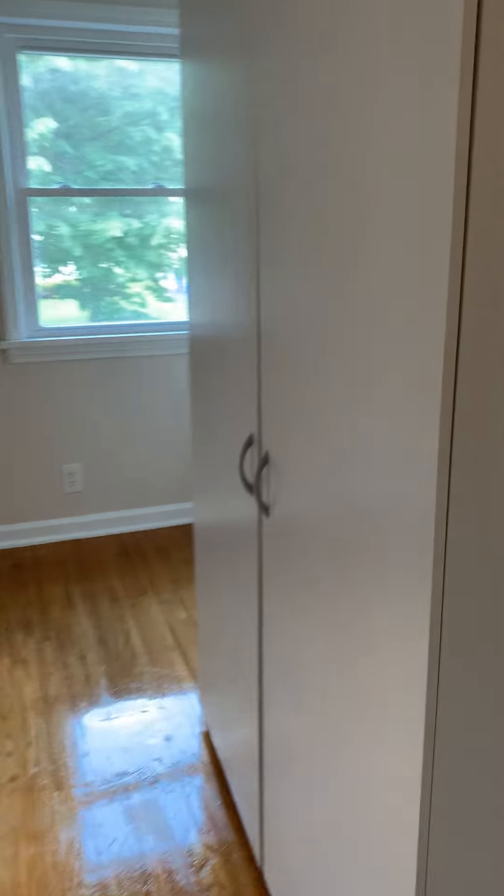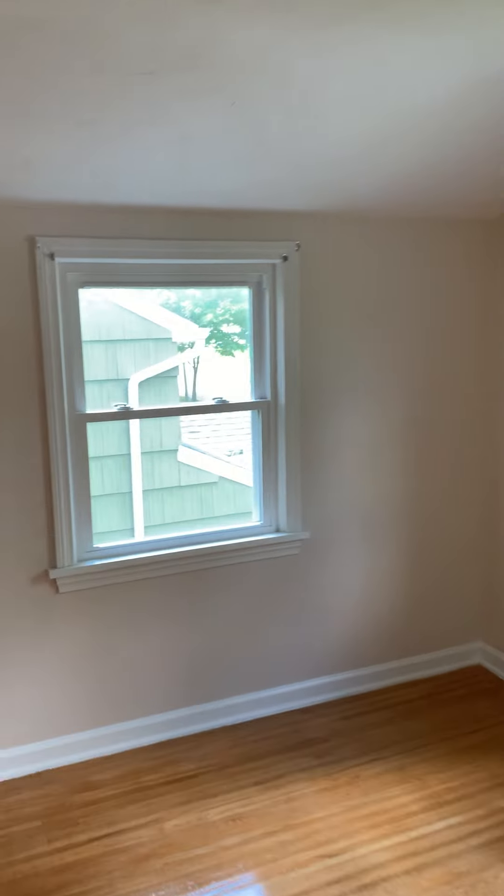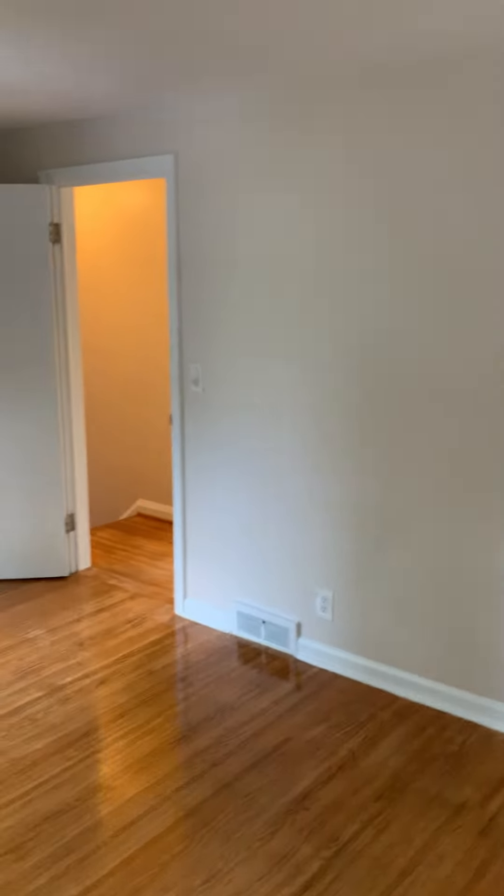Across from the bathroom is a very large bedroom. New windows in here. Another large closet.